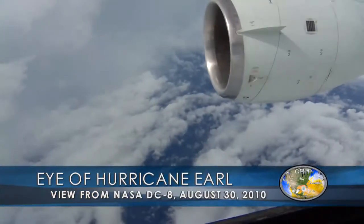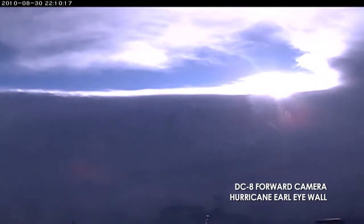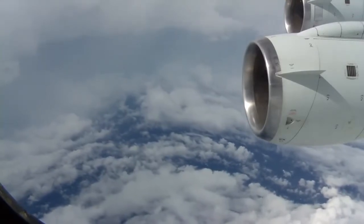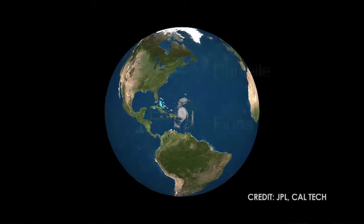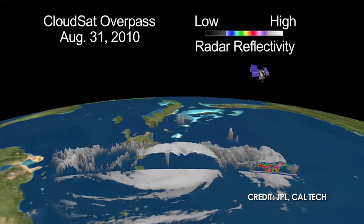Hurricane Earl was extremely well-behaved for this program. It intensified in a location where a number of the agencies collaborating with NASA, as well as NASA, were able to get into the storm and observe it right from the time it first became a hurricane, through its intensification up to a Category 4, and then on the last flight when it was weakening back from 4 to 2. We were able to observe all stages of the hurricane intensity change that we really wanted to, and we are looking forward to examining those data and learning a whole lot about the influences that caused both the intensification and the weakening.